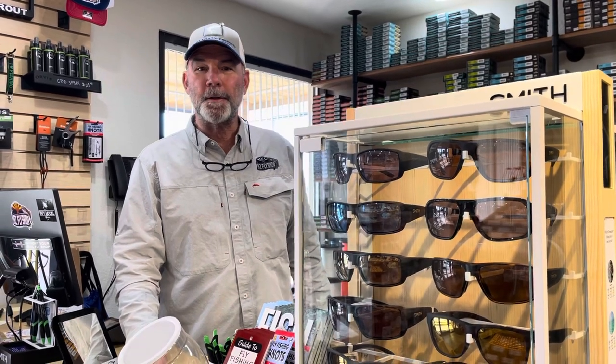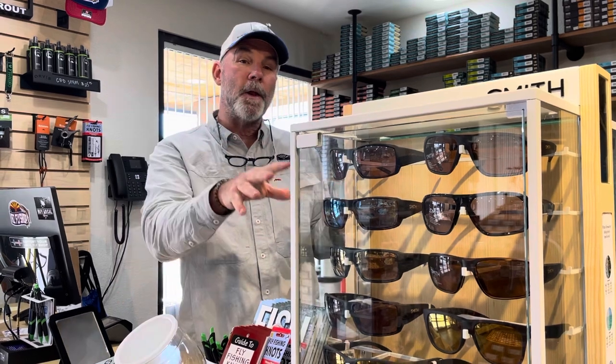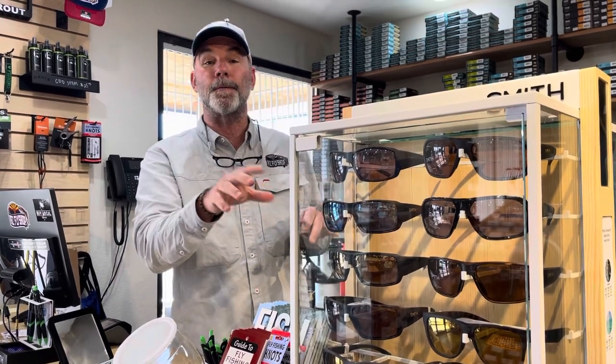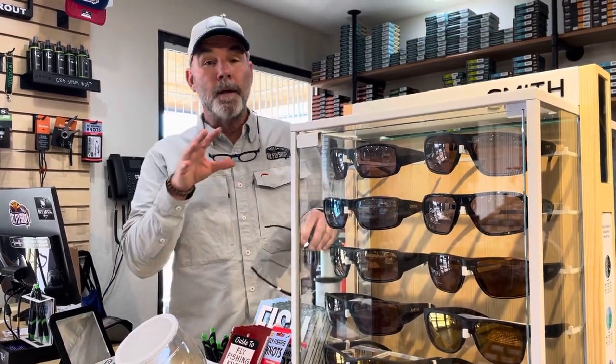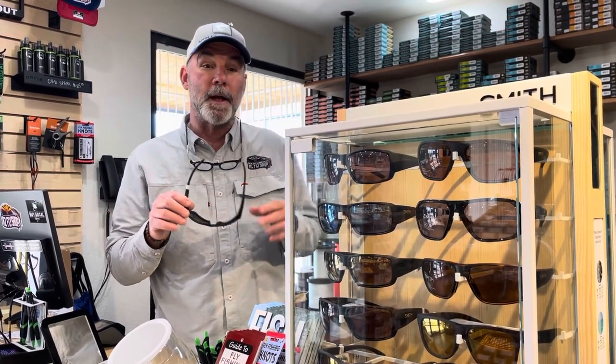Hey folks, Chris Rich, AZ Fly Shop. New in the shop, we've got the full line of Smith sunglasses for fly fishermen. I love these glasses. They've got the polycarbonate and they've got the glass sunglass.